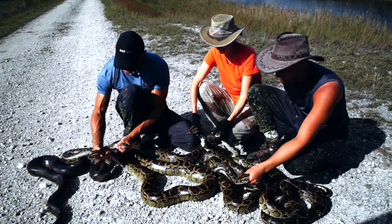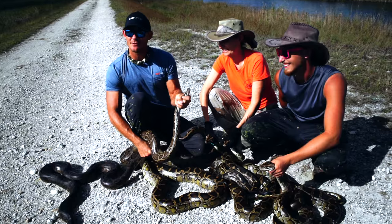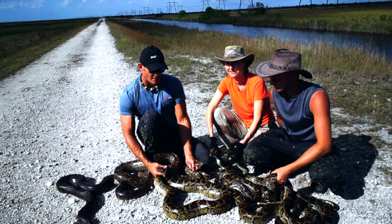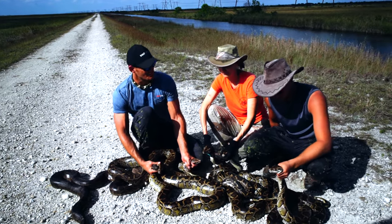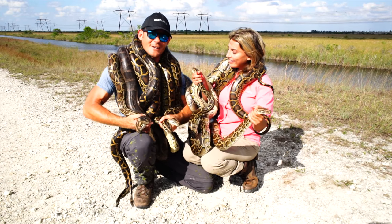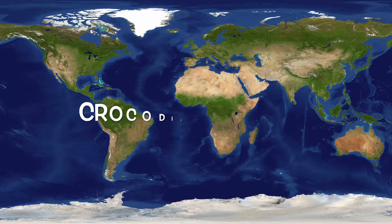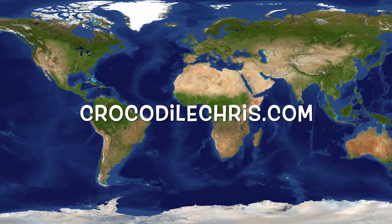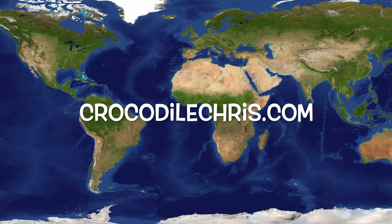Thank you guys for spotting and catching. Thanks for having us on the python perch — we wouldn't have got this many. If Kevin and I had just gone on our own, we would have got at least the first group, but the second group we would have never spotted without the python perch and that bird's eye view. This is our haul for the day. Thanks for tuning in and watching the video, guys. We look forward to seeing you on the next python hunt. To learn more about the invasive python situation in Florida, head over to Chris's website where he's created a detailed blog about this situation.